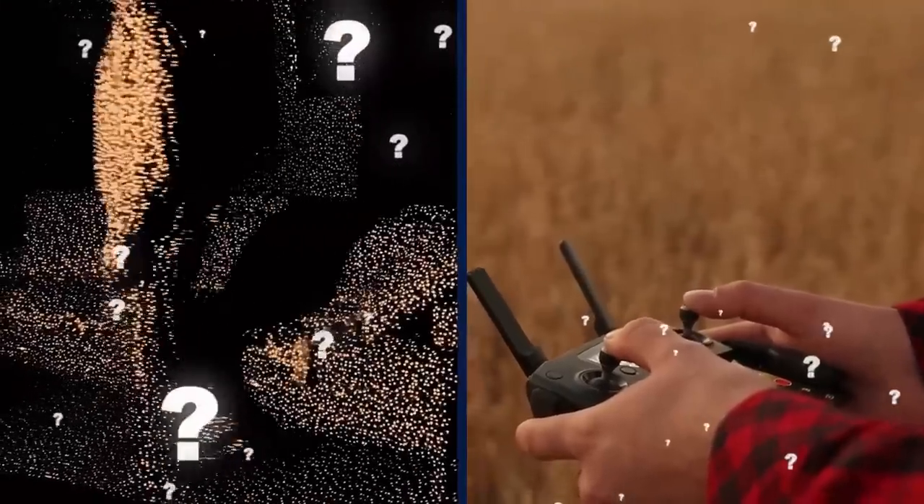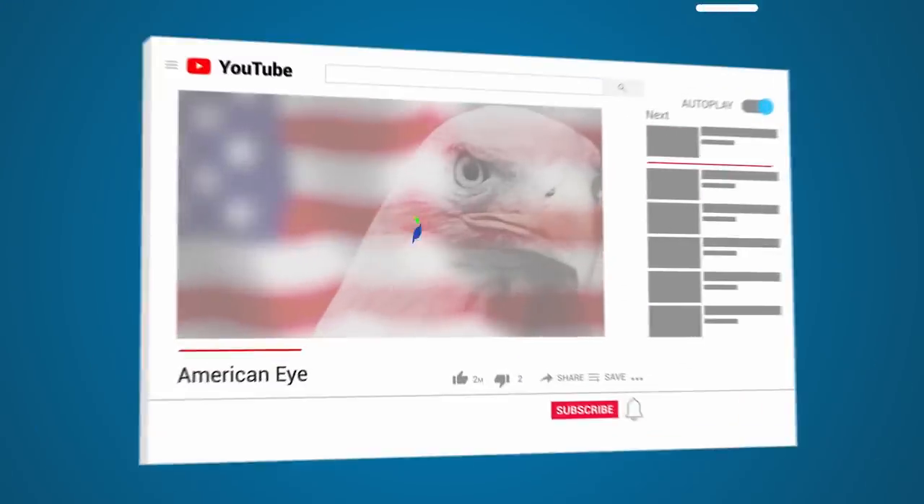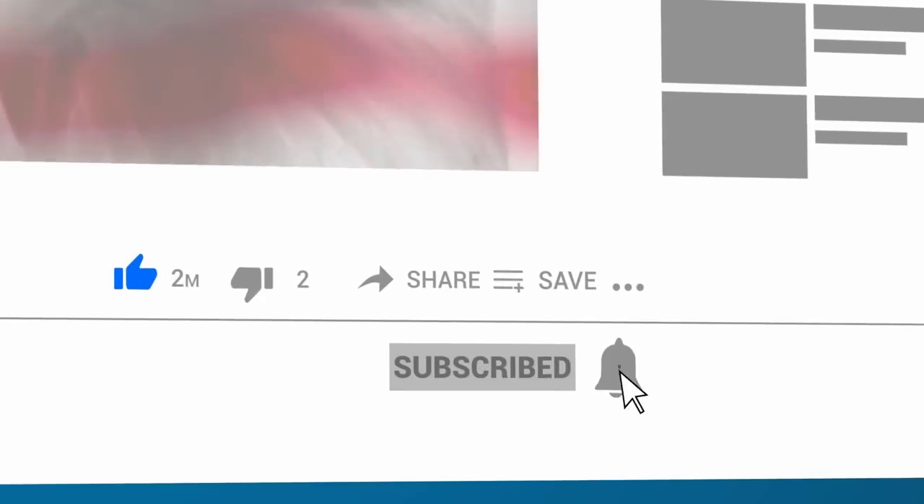Would you rather own night vision goggles or a tiny drone? Let us know in the comment section below and hit that subscribe button while you're at it.